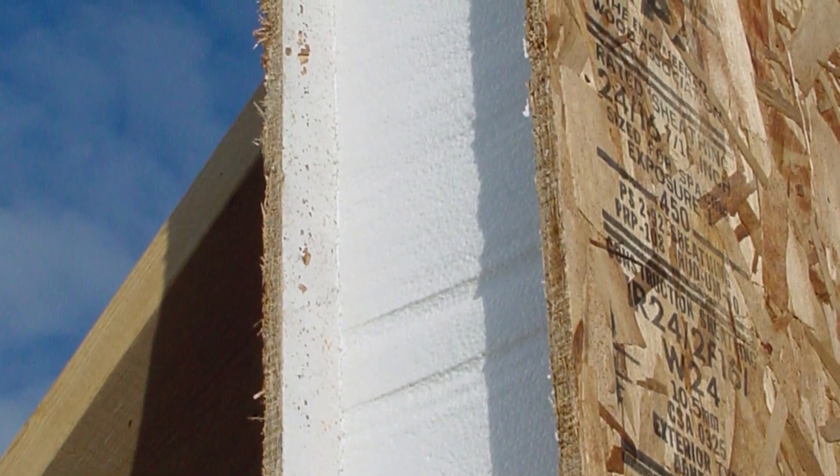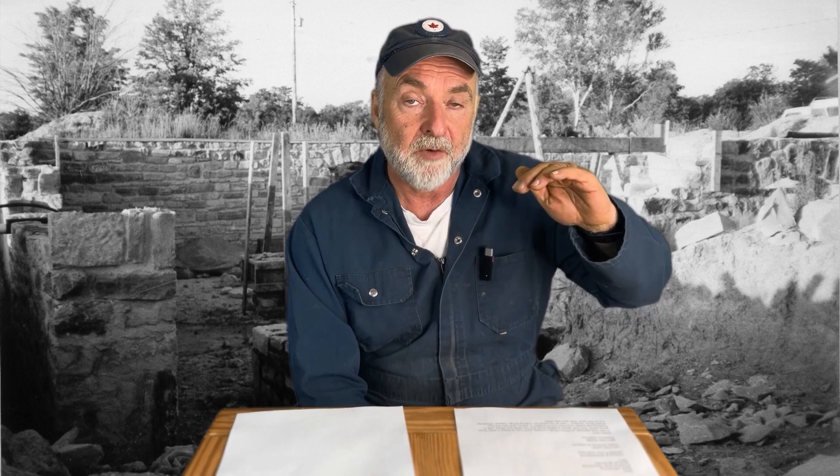SIPs homes also happen to be stronger than stick frame — a SIPs structure is roughly three times as strong as a comparable stick-frame version. I've seen photos of homes in the Caribbean that get hit regularly with hurricanes. One home in particular has been through three hurricanes more or less unscathed, whereas all the stick-frame houses around it have been destroyed three separate times as those storms have landed.